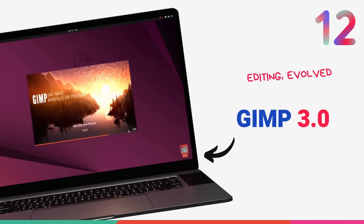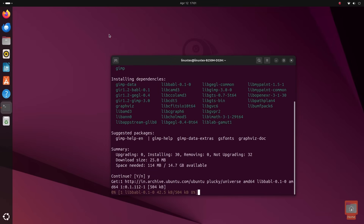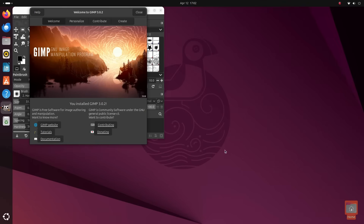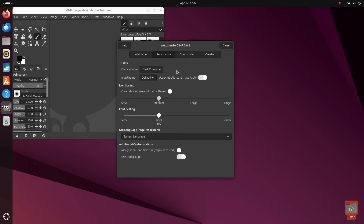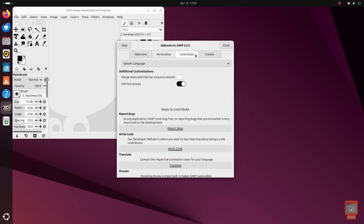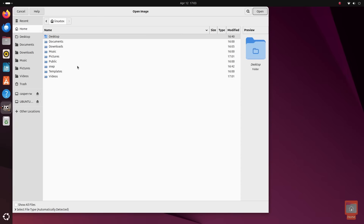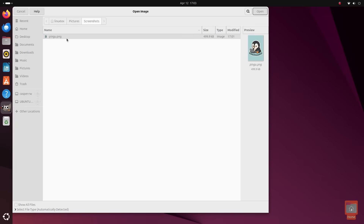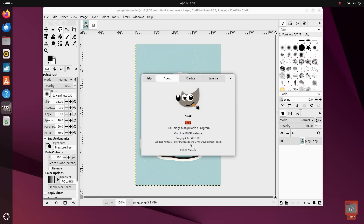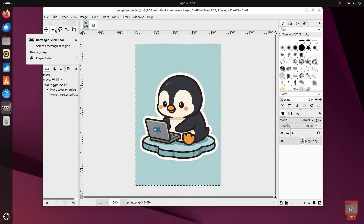GIMP 3, the latest major update to the premier image editor on Linux, is available with Ubuntu 25.04. GIMP 3.0 is built using GTK3, resulting in a more refined user interface. The big deal about this release is the introduction of non-destructive editing, allowing you to apply and modify filters without permanently altering the original image — not available in GIMP 2. The text tool has also improved significantly, allowing styles like outlines, shadows, and bevels while keeping text editable. GIMP 3.0 extends compatibility with various file formats including macOS ICNS icons, Windows CUR and ANI cursors, and improves PSD file handling. Layer management has been improved, performance is better, and it has native Wayland support thanks to GTK3.